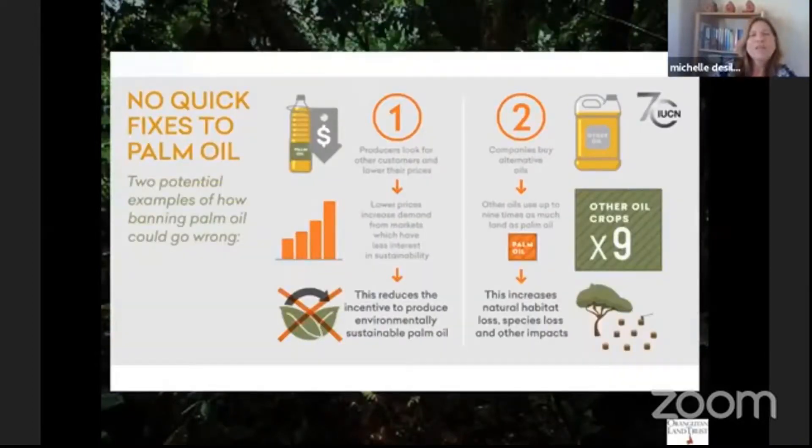We really call upon companies, manufacturers, retailers, and consumers to understand there are no quick fixes to the palm oil problem. The slow fix is ensuring sustainable production and consumption. The impacts of moving away from palm oil and choosing alternatives are no solution. We believe the best alternative to palm oil is sustainable palm oil.